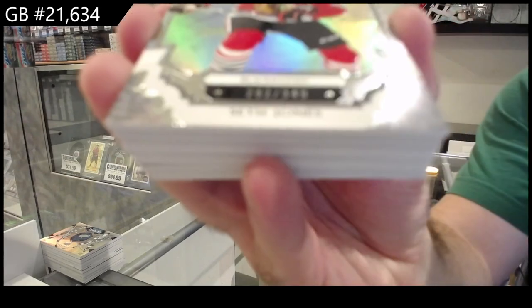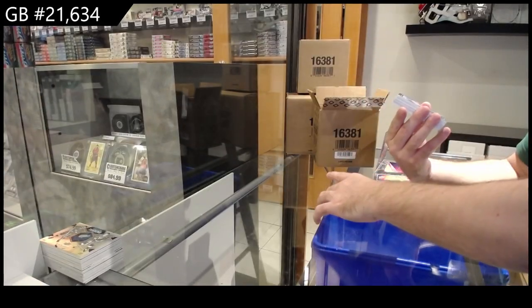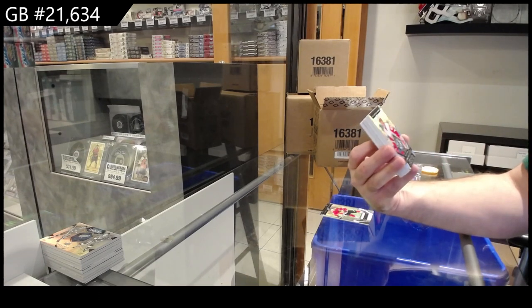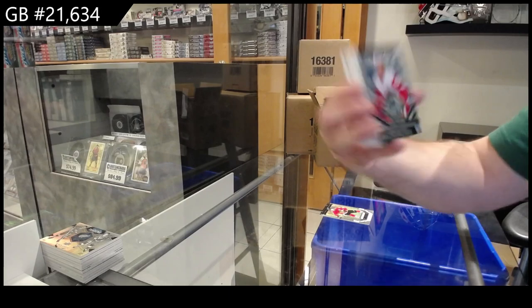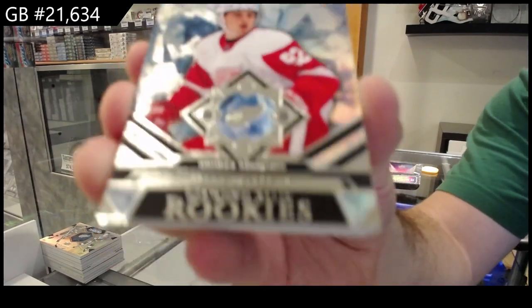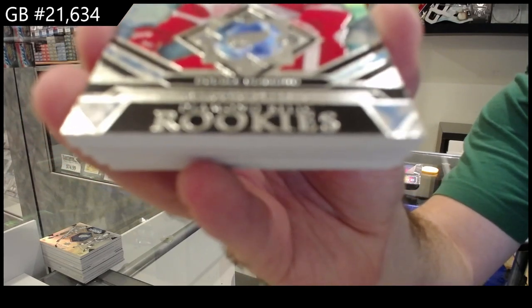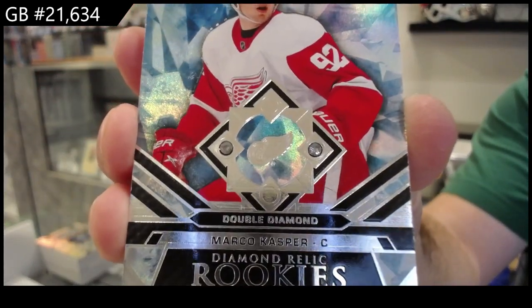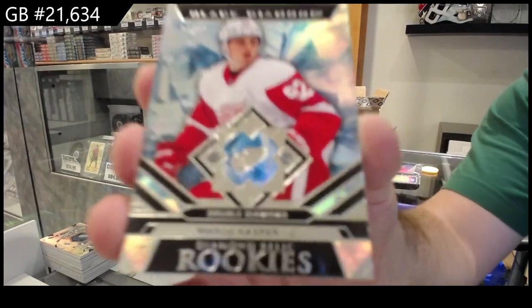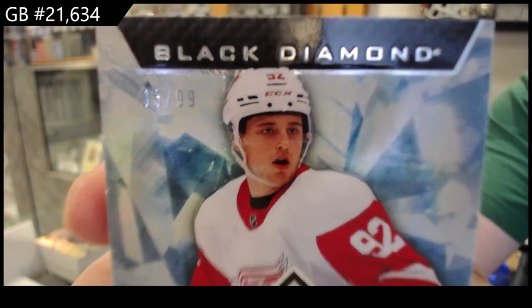We've got a 349 for Chicago, Seth Jones. Oh wow — number 99. Diamonds are a little hard to see in here — Double Diamond Rookie, Casper for the Red Wings. It's very shiny cards, so when you look at them at a different angle it's actually hard to see the diamonds. There we go — Casper. The numbering is a little dark but you can see it right there. Nice stuff.